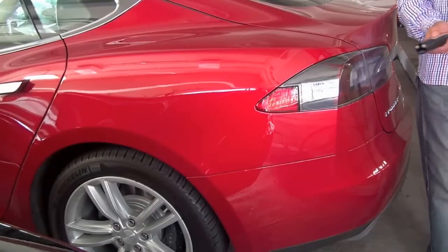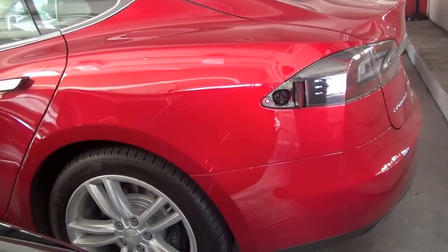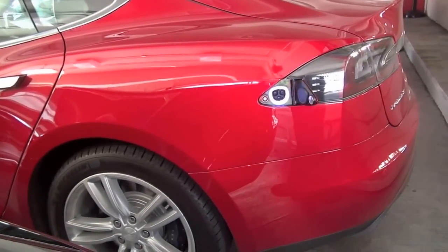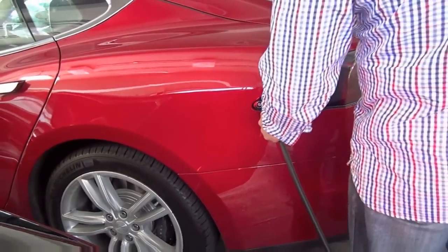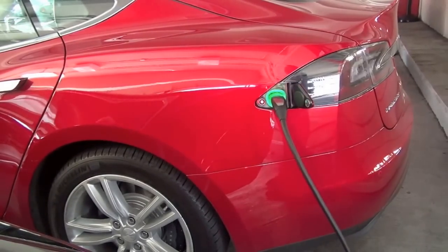It's similar to switching from gas to diesel — at first you don't notice the stations, but once you make the change you start seeing them everywhere. The infrastructure is growing: there are 140 supercharging stations around the country, nine of which are here in South Florida, which is great because a lot of people migrate from places like Chicago and New York down here for the winter.